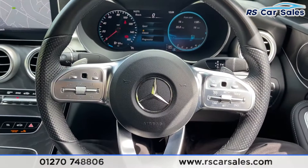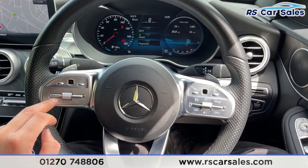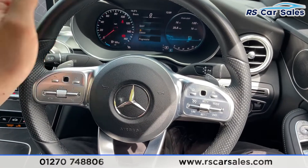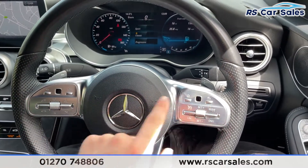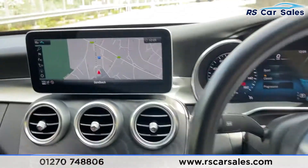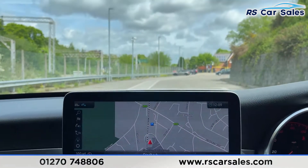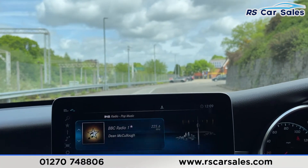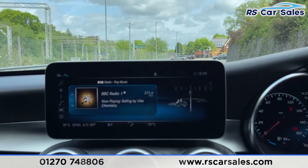We've got the facelift multifunction steering wheel with features like speed limiter, cruise control, phone controls, volume controls, and paddle shifters just behind for taking manual control of your gears. We've also got a touchpad on either side. Coming into the center, you've got your infotainment screen with features like satellite navigation and DAB radio.